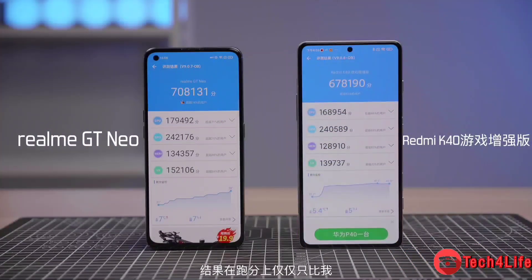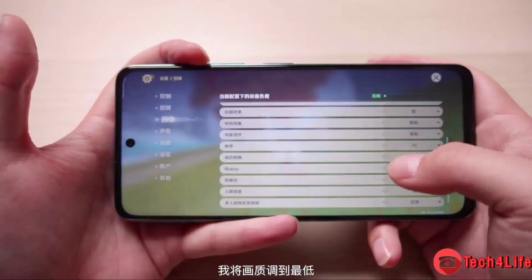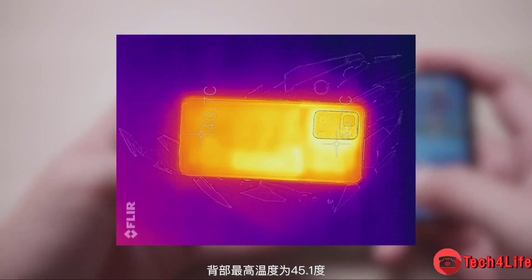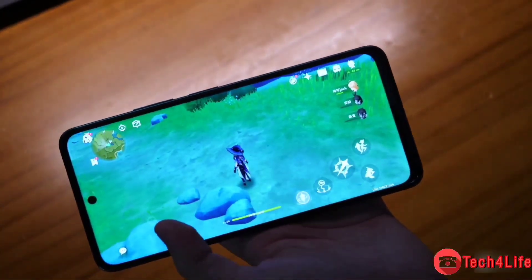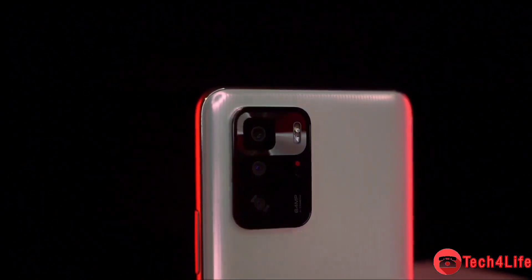Under the hood, the smartphone features a MediaTek Dimensity 1100 SoC coupled with up to 8GB LPDDR4X RAM and 256GB UFS 3.1 storage. To keep thermals in check, the handset comes with a quadruple cooling system consisting of a VC vapor chamber, graphite, thermally conductive gel, and copper foil, offering a heat dissipation area of 16,370 square millimeters.